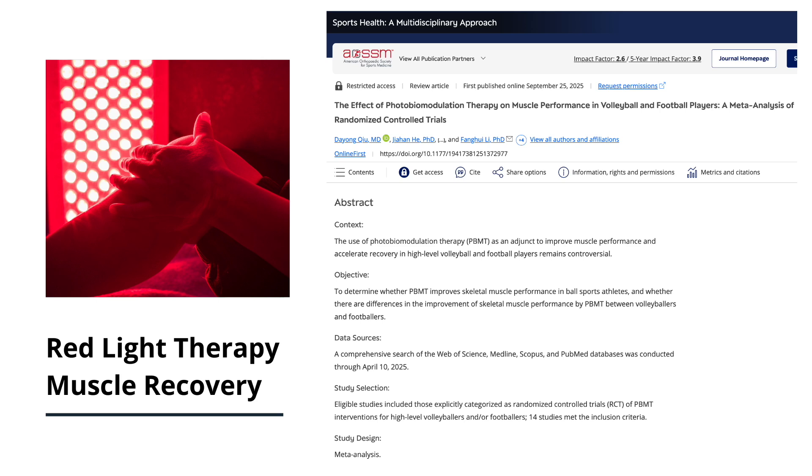A new meta-analysis published in 2025 pulled together data from 14 randomized control trials looking at red light therapy in high-level soccer and volleyball players. These were professional athletes, not weekend warriors, so the research was designed to test recovery in people training and competing at very high levels.